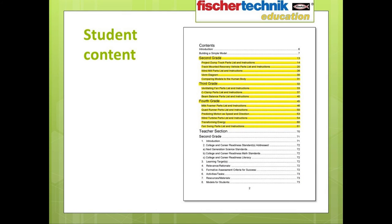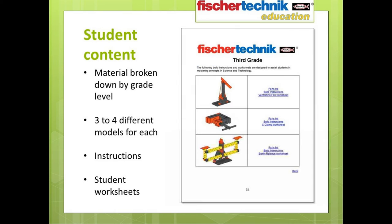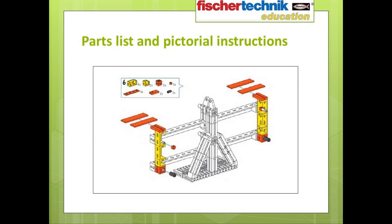The student section of the curriculum is broken down by specific grade level. For each grade level, three to four models will be built for teaching about different concepts. Instructions for each model are included, which can also be found in the printed assembly manual included in each set, as well as activities and worksheets for each. This slide shows one step of the building instructions for the beam balance. All the parts required for each step are clearly shown, along with the quantities of each required, and the assembly of these parts is clearly diagrammed.